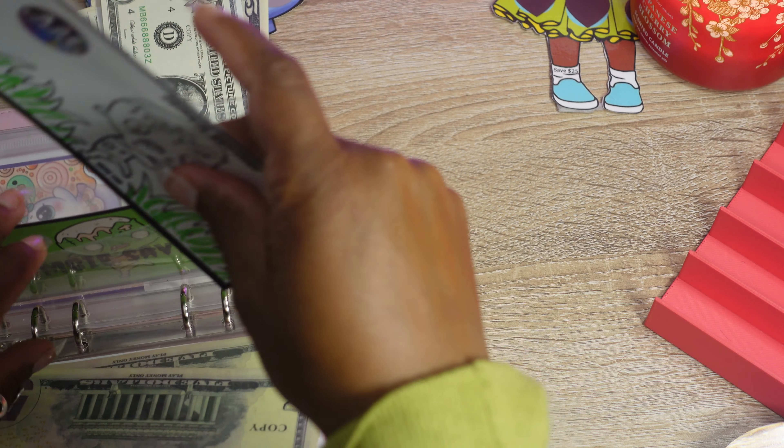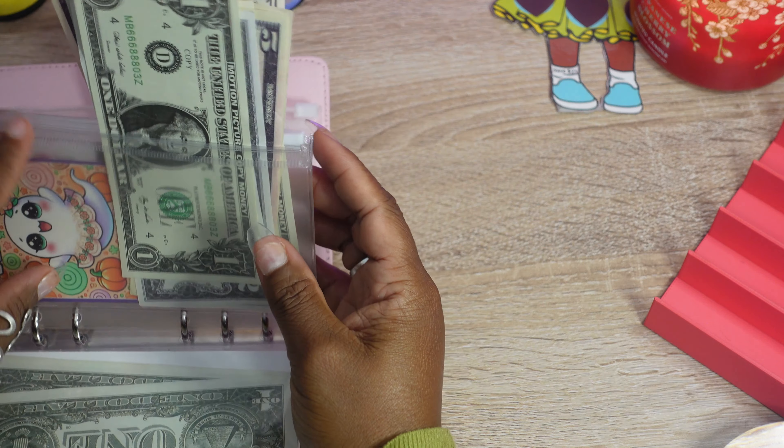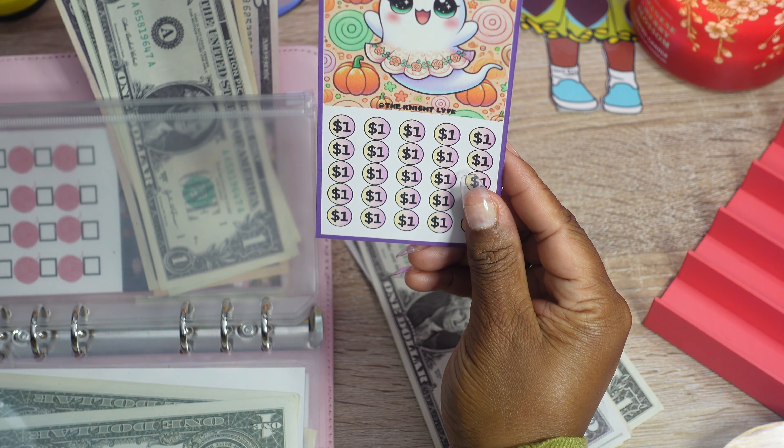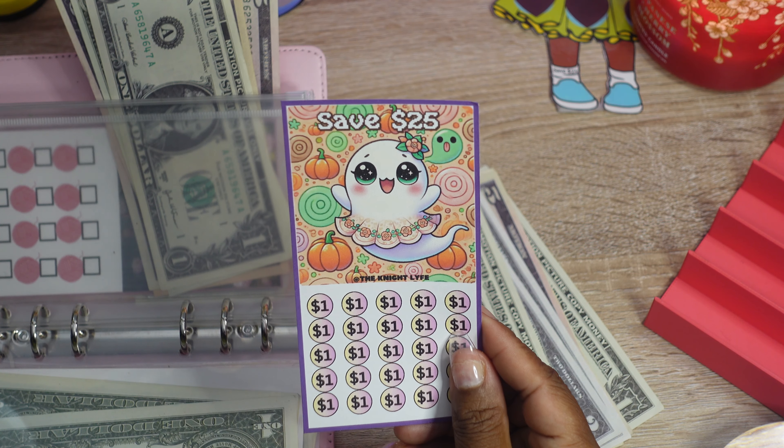You can do the old-fashioned way — roll and save — or you can color and do it like that. Either way, it's up to you. You can find this challenge on my Etsy shop, as well as the last challenge, which is the cool coloring challenge.